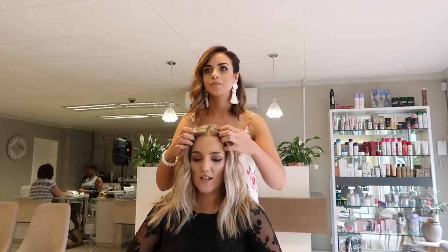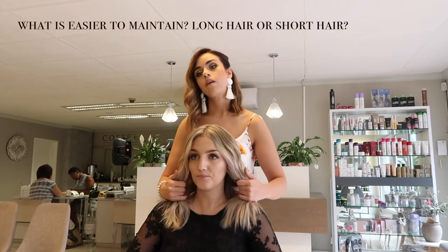Question: what is easier to maintain in the long run — long hair or short hair? Long hair is definitely easier because you can tie it up. Depending on thickness, someone with very thick hair would do well with longer hair because it tames it down — if it's shorter it just stands out. With shorter hair you can't tie it up, so you have to maintain your blow wave or style it, otherwise it'll flick out. So long hair wins for low maintenance.